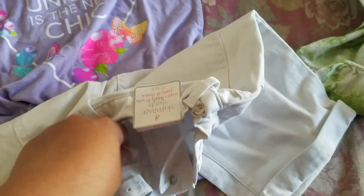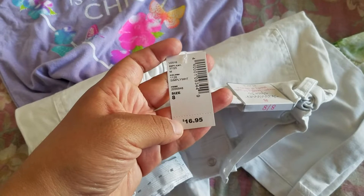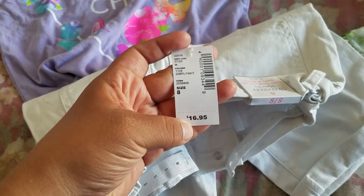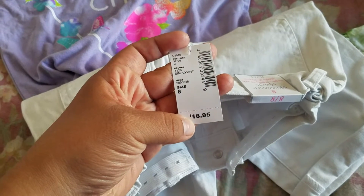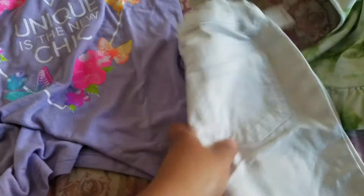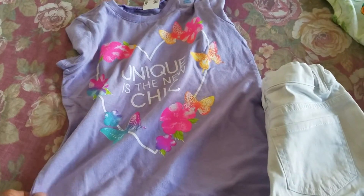Originally the price was $16.95, but I didn't buy it at that price. It was on sale for $9.99 for our graduation. And I bought this shirt to go with it.